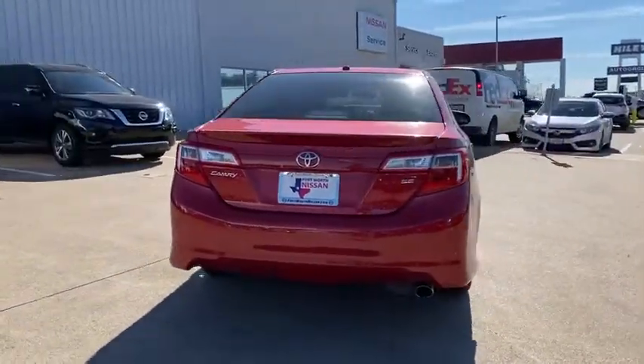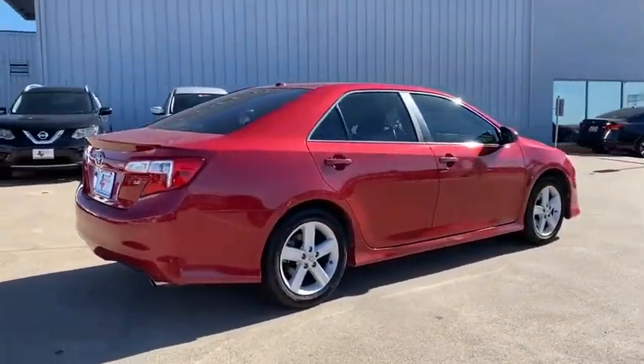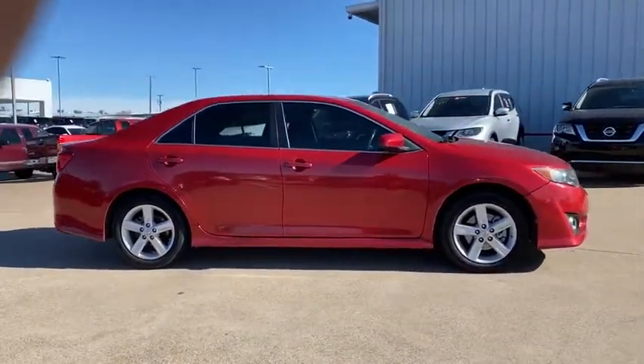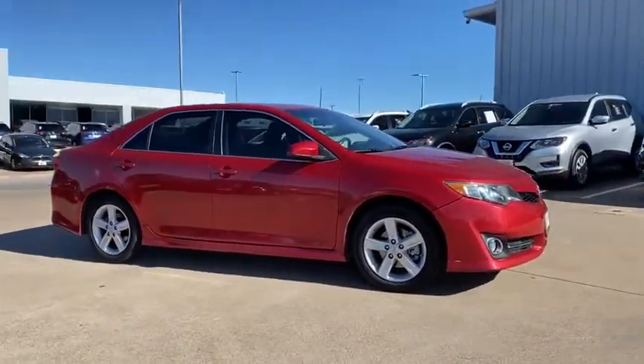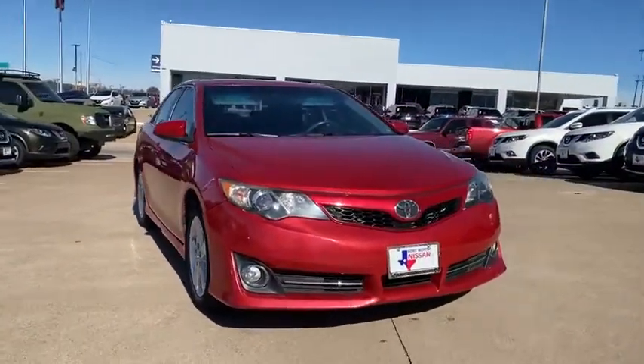Here are some of this vehicle's great options: traction control, Bluetooth, dual airbags, alloy wheels, power steering, four-wheel disc brakes, security package, CD player, rear window defroster, power windows, electronic stability control, fog lights.